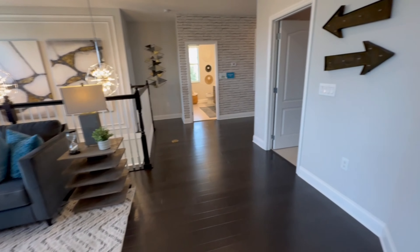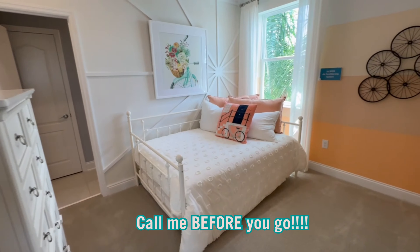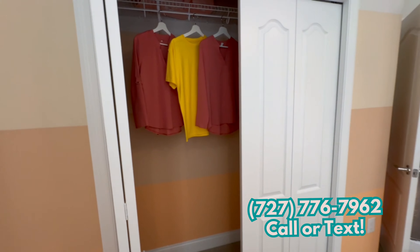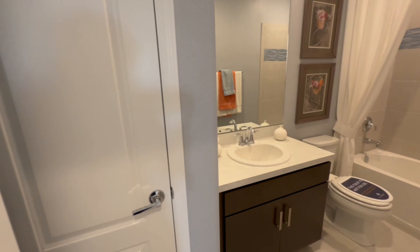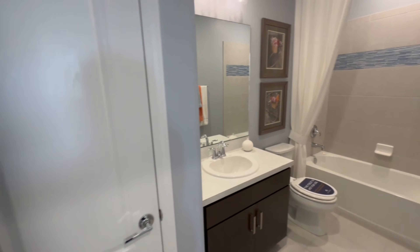One thing you need to know about using a realtor for new construction: make sure you call me before you visit this builder for the first time so they'll allow me to be involved in the transaction — I'll even set the appointment for you. Also, I want to point out that the ensuite bathroom in this bedroom is considered a structural upgrade, so it will add more money to the base price if you want to add it.